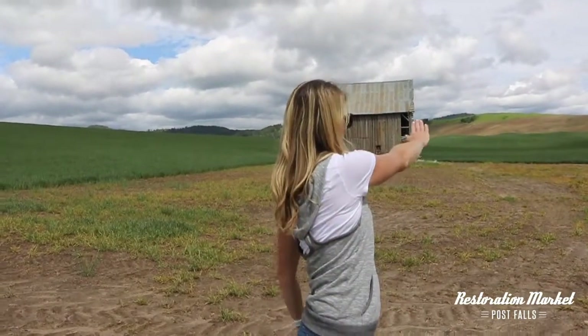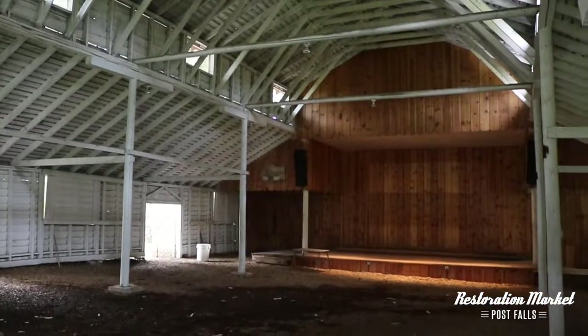Maybe you could just pan that way. Awesome how they repurposed this barn.